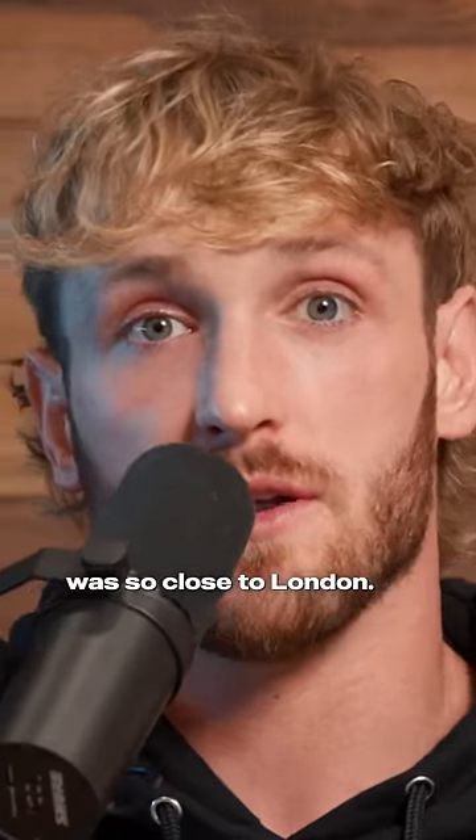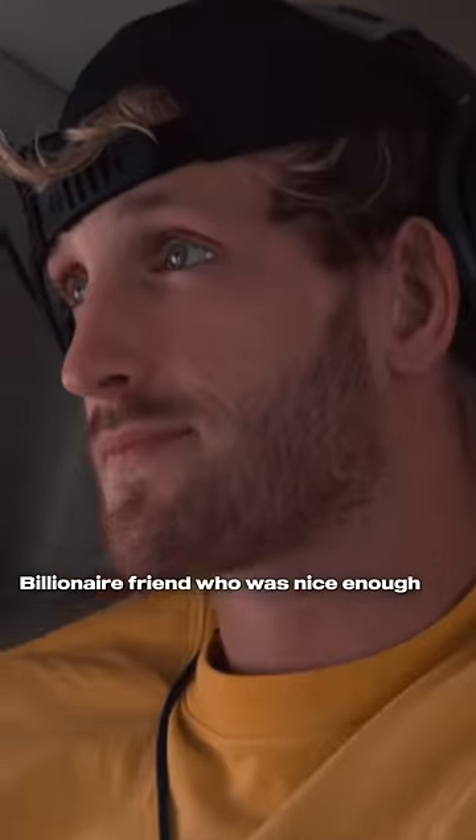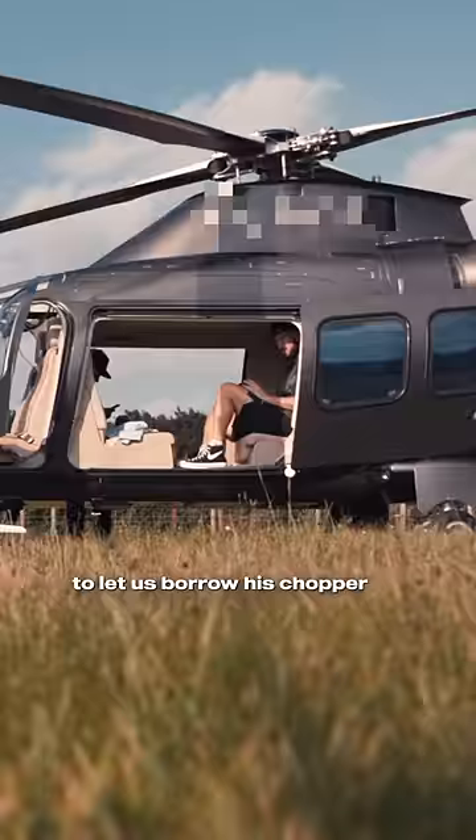I did not know that Stonehenge was so close to London. Lucky for me, we had a billionaire friend who was nice enough to let us borrow his chopper.